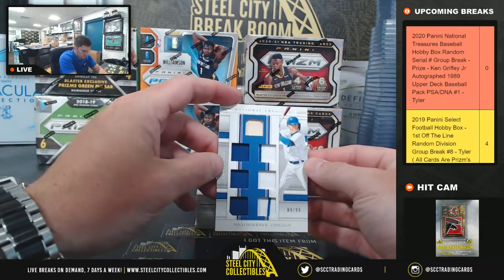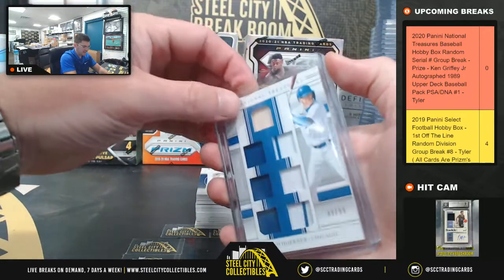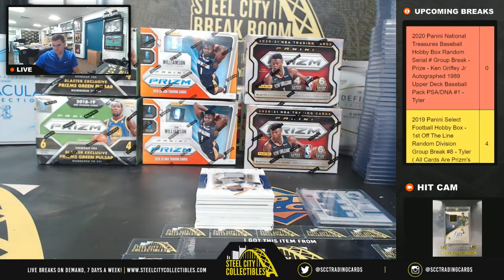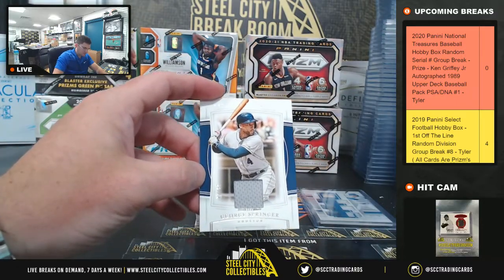Nico Werner, 89 of 99. George Springer, 22 of 99.